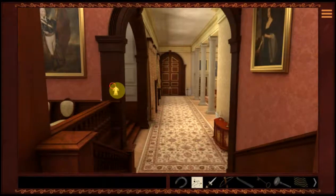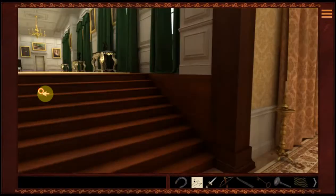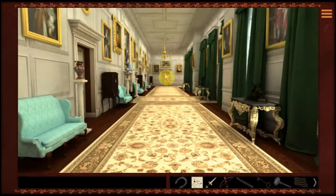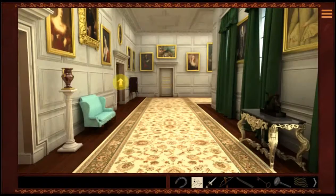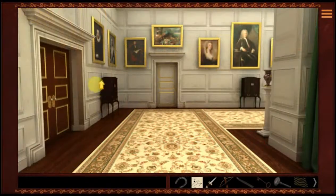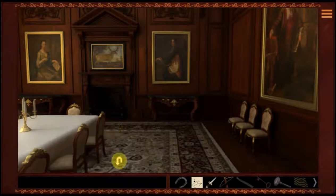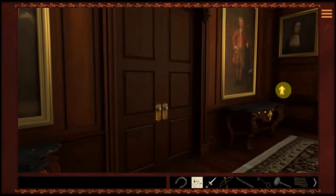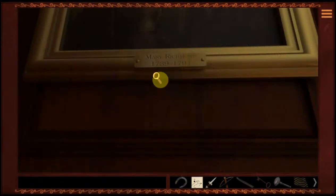The next one said Mary Richmond. Let's see if we can find a picture that says Mary Richmond on it. I know that down here there's a lot of pictures of people. Let's see if we can find one that says Mary Richmond. These are guys here — but that's a woman. Let's check her. Mary Richmond. That's the artwork I was looking for.